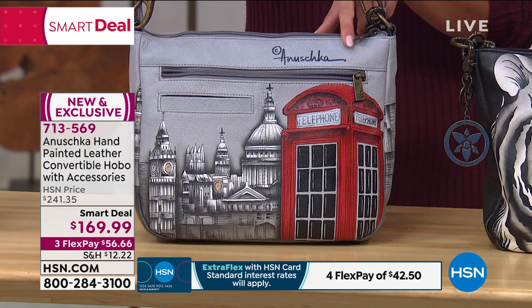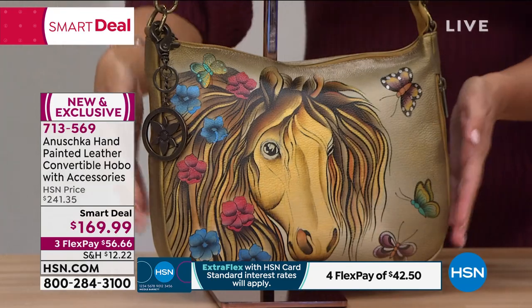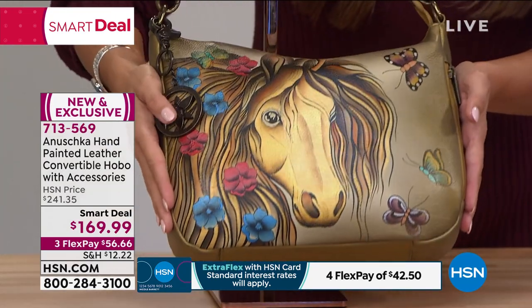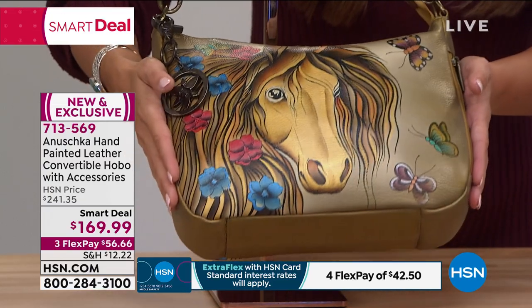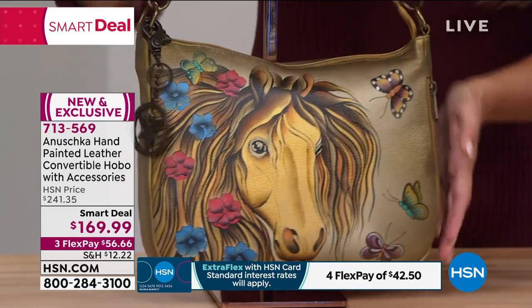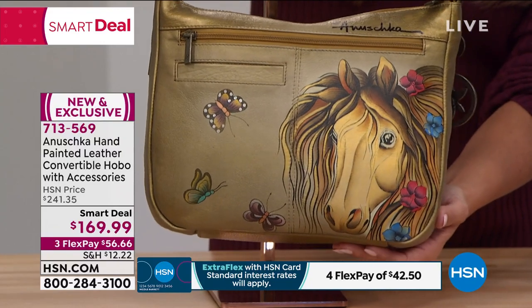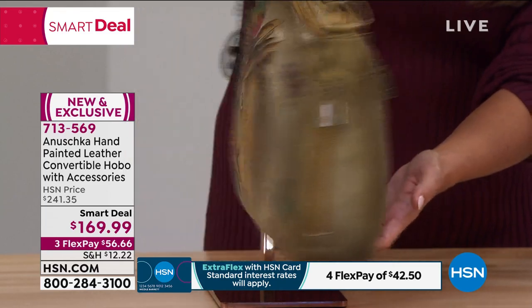There's your Anushka signature, which you will find on every single one of these pieces of art. On the end here we have the Golden Horse. What I love about this is the way that subtle metallic gold just shimmers and moves every time it hits the lights or sunshine. So pretty. And on the back — look how three-dimensional her mane is, with flowers just kind of floating on top.